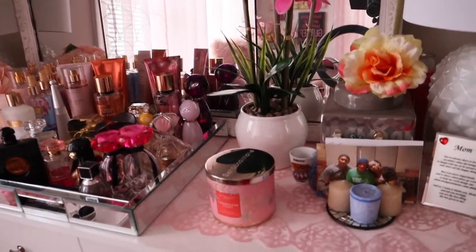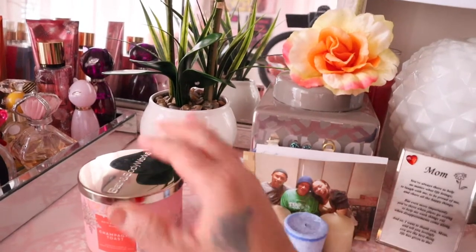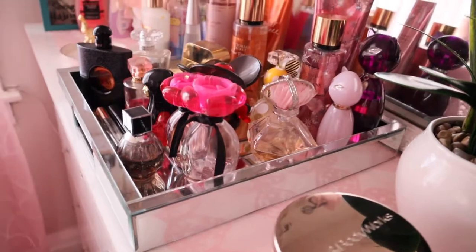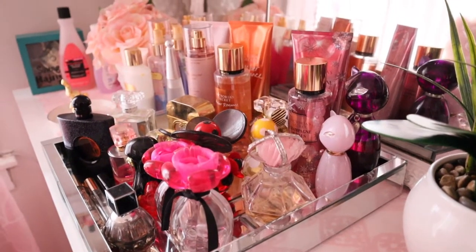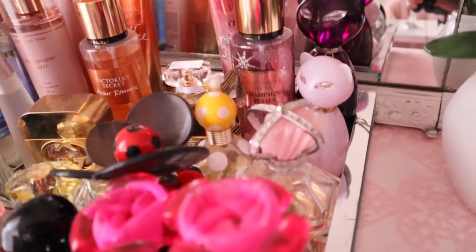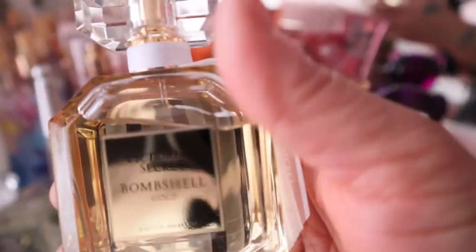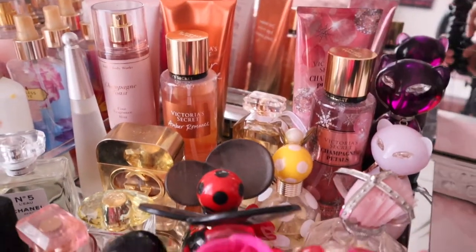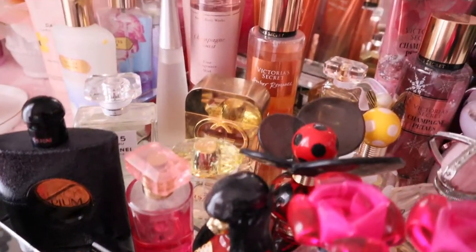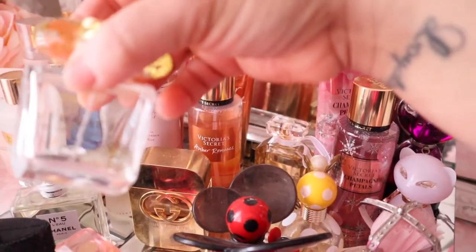On top of the dresser we have this Bath & Body Works candle — Champagne Toast. And then we have this tray from Marshalls, and it has all of my fragrances, sprays, perfumes, and lotions. The one I am currently loving at this moment is from Victoria's Secret — it's the Bombshell Gold. This smells so good, guys. And then we have the Amber Romance and Champagne Toast and all of my fragrances. My signature scent is Versace Yellow Diamonds — that's why this bottle is empty.